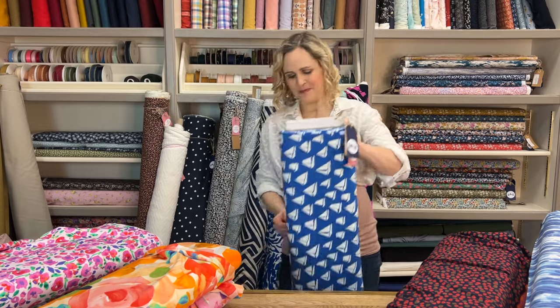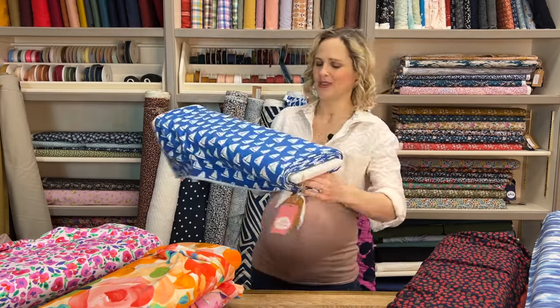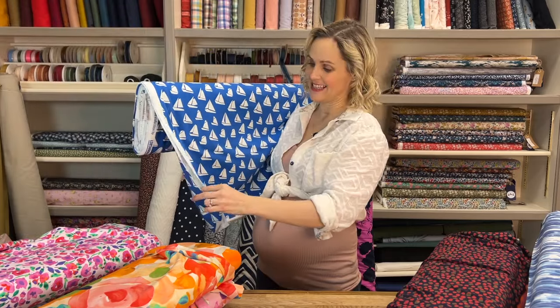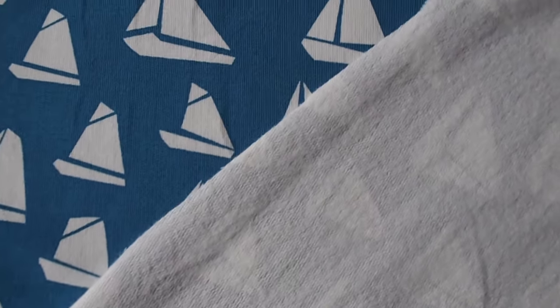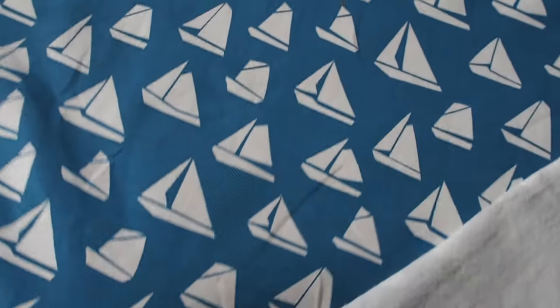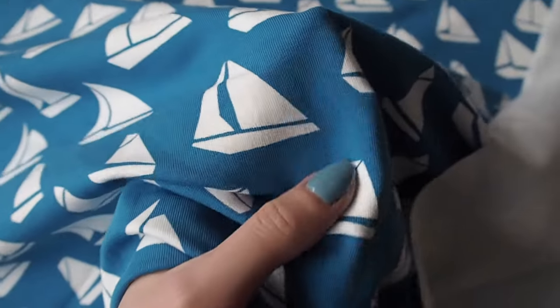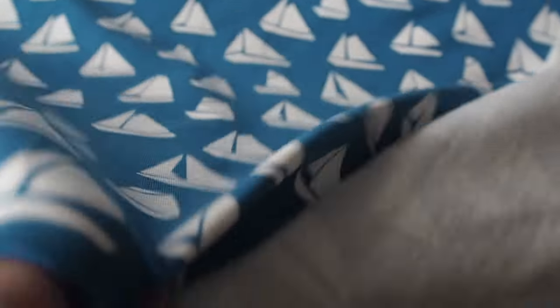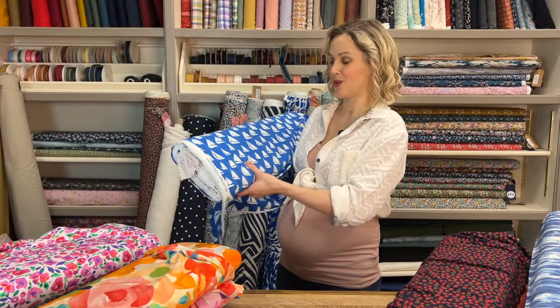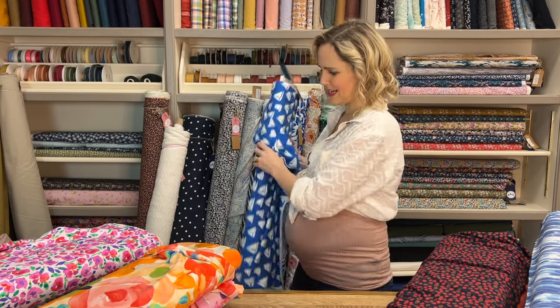Then this next one takes us back to a nautical theme, and again this is that brushed loopback. So it's that in-between weight — between sweatshirting and t-shirt weight, a bit heavier but not quite as thick as classic sweatshirting. That brushed surface on the back makes it feel so lovely and soft. It's a really versatile one that crosses over nicely between tops and more jumper-style garments.